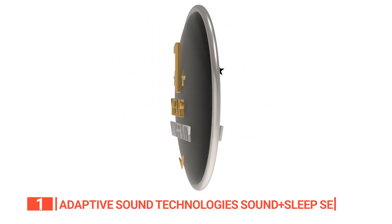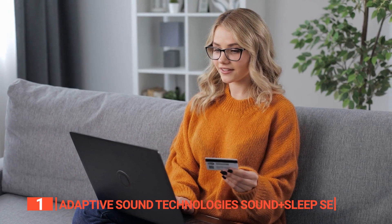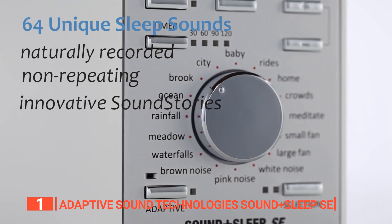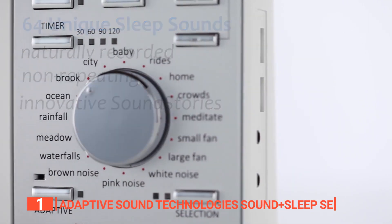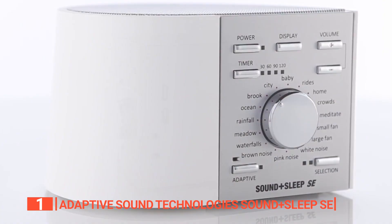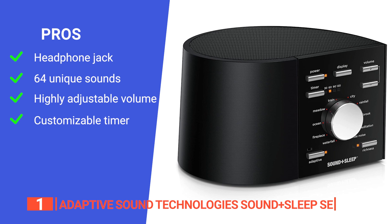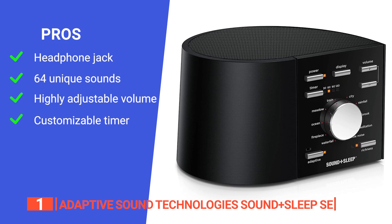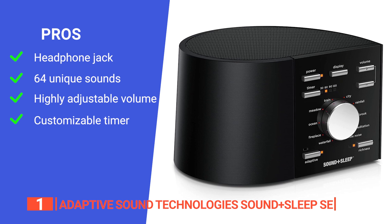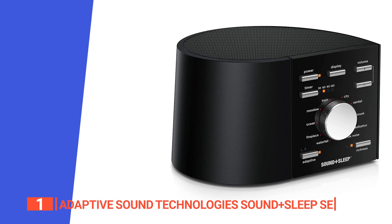For your peace of mind, the manufacturer offers a one-year limited warranty on the Sound+Sleep SE, so you can be confident that your investment is protected. Overall, it offers a wide range of features and benefits that will help you get a better night's sleep. Its pros are: it has a headphone jack for listening to sounds privately, it has 64 unique sounds to choose from, it adjusts the audio volume according to your environment to minimize unwanted sounds, and it has an easily customizable timer to suit your needs.